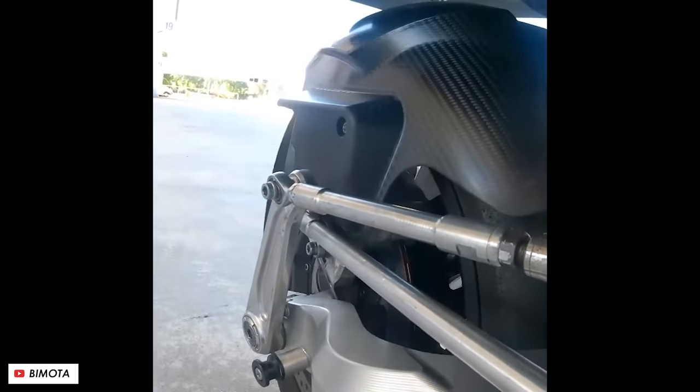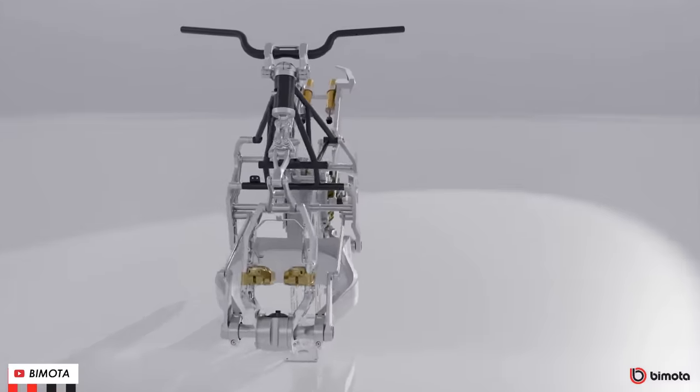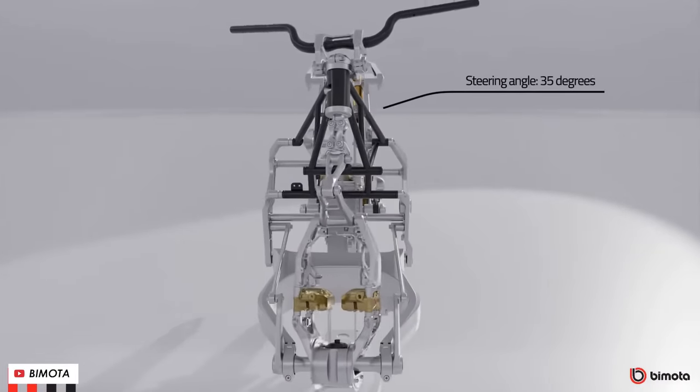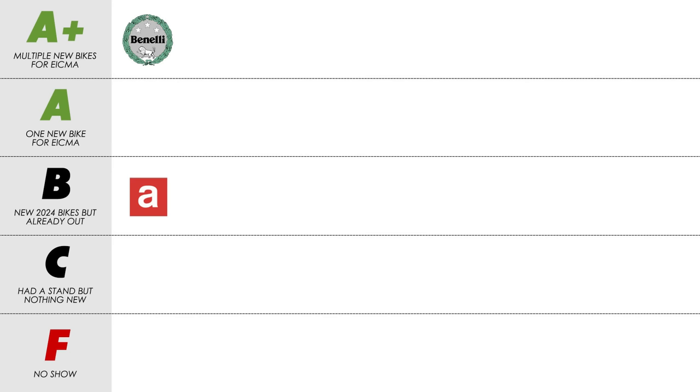The previous system was a little limited in how far it could turn — 27 degrees — so it was only really good for sports bikes. This new one turns through 35 degrees, which is much more practical and at home on a bike of this nature. A very interesting new bike, and I'll have to go for an A for Bimota.